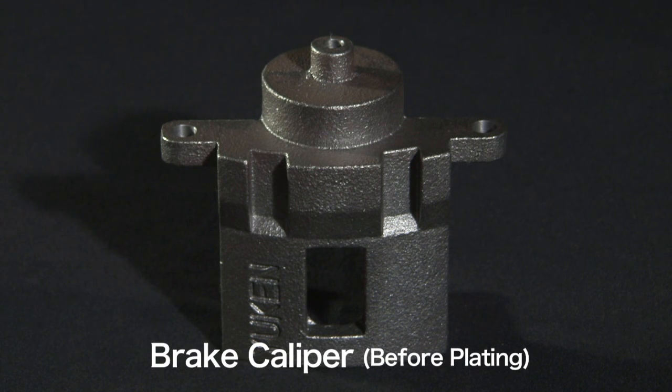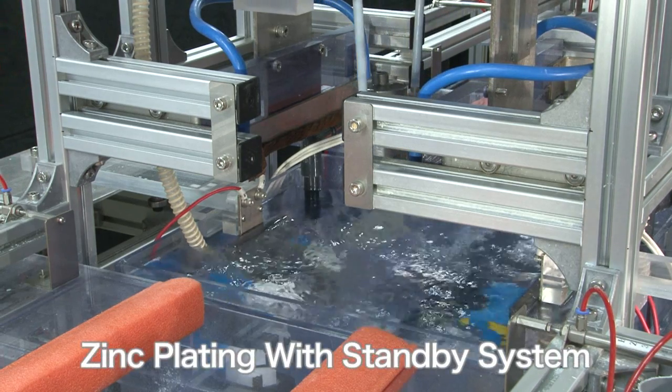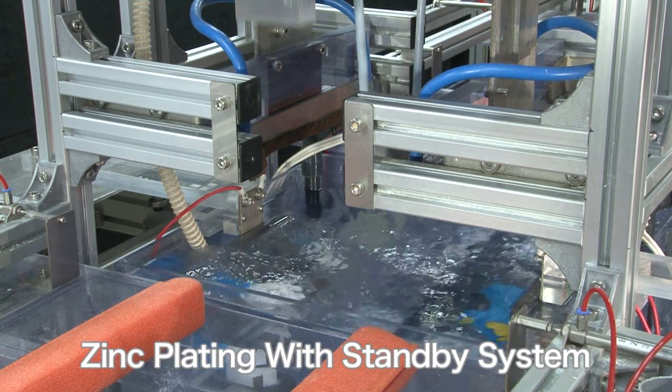Here we see a brake caliper going through zinc plating for one minute. The current is 80 amperes per square decimeter.